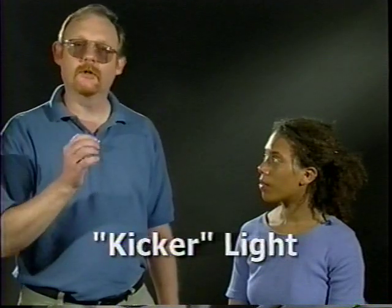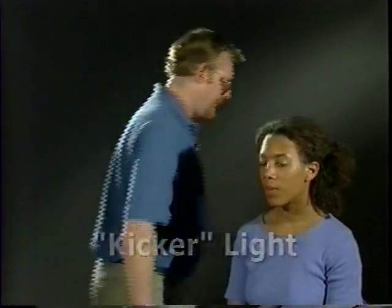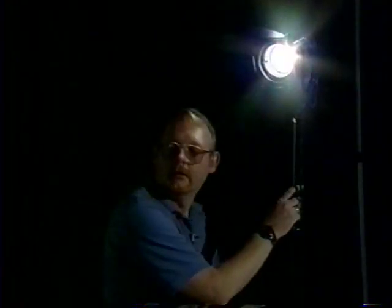Dark skin is going to require more light to create a proper contrast range. When lighting extremely dark complexions, it can seem almost impossible to create enough highlights to model the face. In those circumstances, you can create highlights with reflections off the skin using a kicker light, which is similar to a backlight except located a few degrees off to one side.